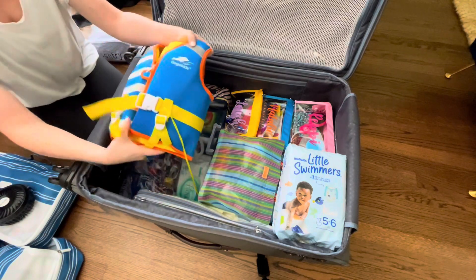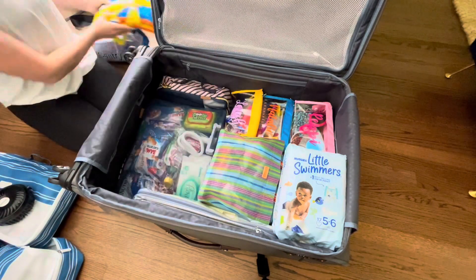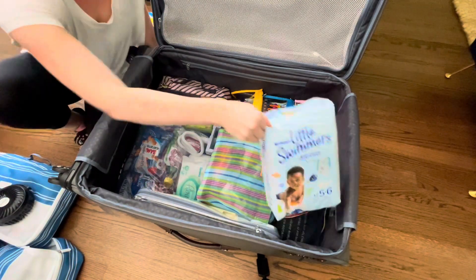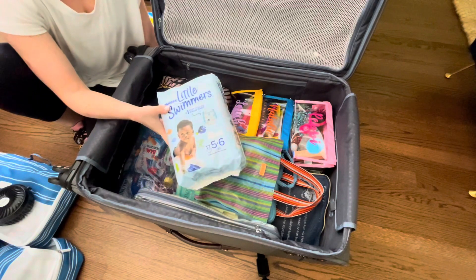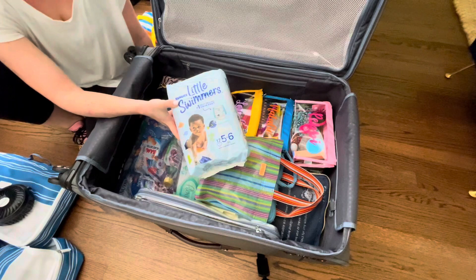Then just sitting on top right here I've got Gentry's little life jacket. Then I have some swim diapers. We do have regular diapers on our grocery list, but I'm unsure if we're going to be able to get swim diapers in Mexico, so I am bringing a pack just in case.